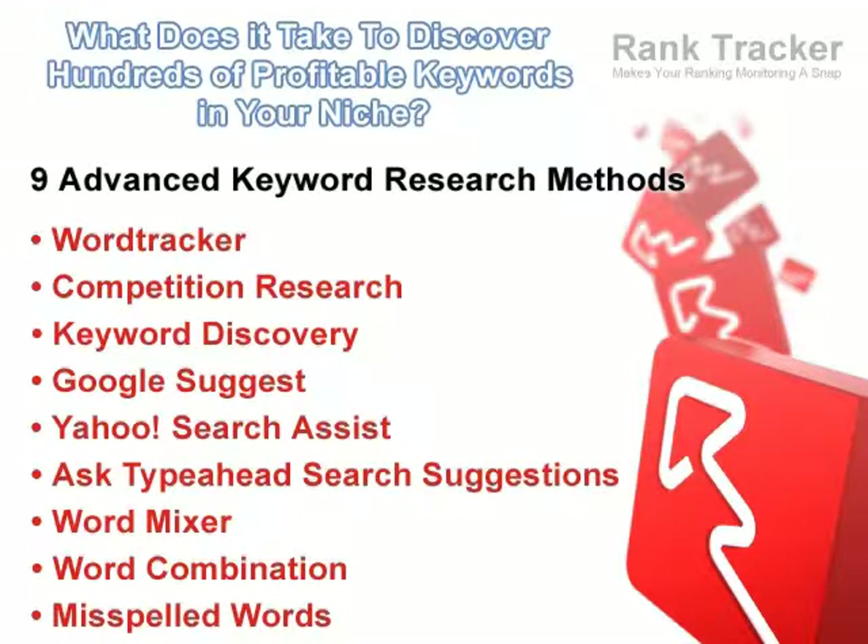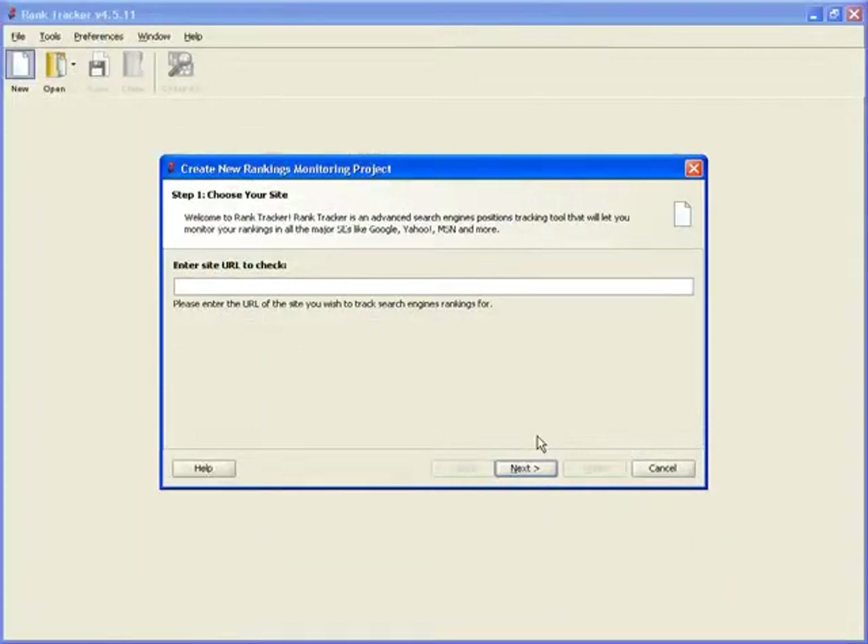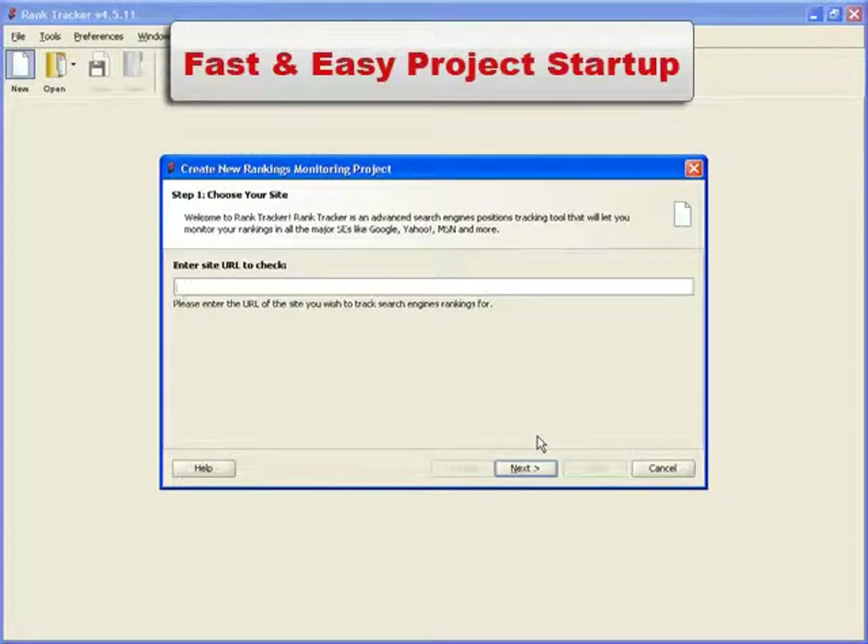Now, let's watch this ahead-of-the-curve SEO software in action. Even when you launch it for the first time, RankTracker won't waste a second of your time. No annoying tour guides, no complicated tutorials, and no assumptions that you'll go and figure it all out on your own.